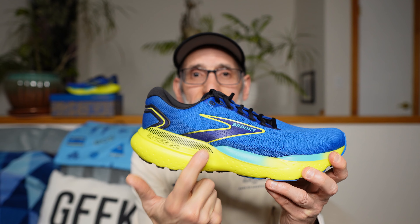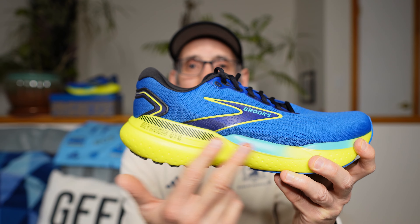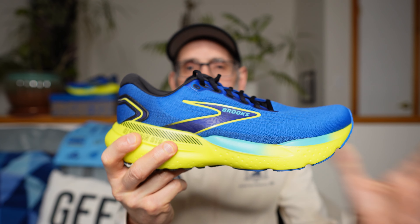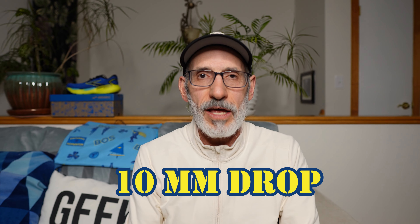Next, weight. This is a stability daily trainer with a lot of stack height, so you don't expect it to be the lightest shoe, and it's not. It's 10.5 ounces in a men's size 9, or 297.7 grams. It's kind of what I expected. Moving on to stack height — it's almost like a max stack height shoe. It's got a big slab of DNA Loft V3 nitrogen-infused foam: 38 millimeters in the rear foot and 28 in the forefoot. Brooks says that's an additional 2 millimeters from the previous version, giving you a heel-to-toe drop of 10 millimeters. I'm really starting to lean towards lower drops, with 8mm being about the sweet spot for a long-run shoe, and down to 5mm for faster and race shoes. But 10mm is what I expected and is commensurate with the previous version.